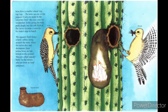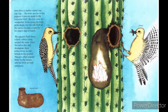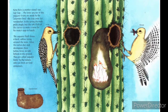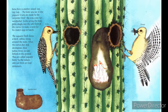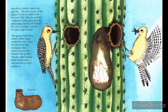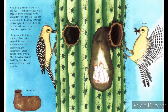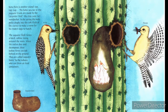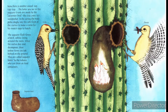Now there is another sound — tap, tap, tap. The holes you see in the saguaro trunk are made by the Gila woodpecker. In the spring the male pecks deeply into the soft flesh of the cactus to make a room for his mate's eggs to hatch. The saguaro flesh forms a hard callous lining around the nest. When the cactus dies and decomposes, these hollow forms are left behind on the ground. They are called saguaro boots by the Indians, who use them as food containers.